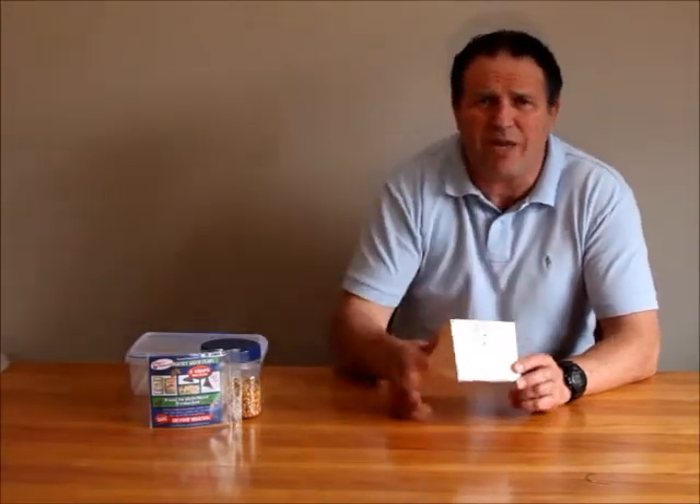Some people say, oh we keep those things out in the garage or out in the shed. The moth will fly right through your house into your pantry. So you need to keep a couple of these out where you store your dried pet food and also in your pantry obviously.